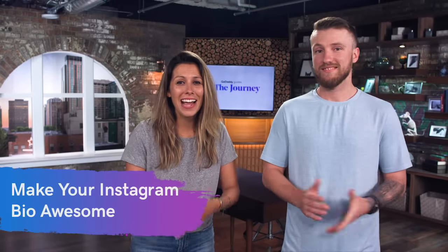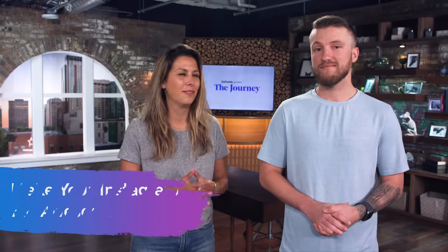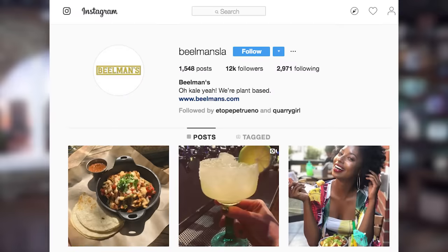We're going to break it down into four ways to gain more followers, starting with: don't skip over that bio — make an awesome bio about your business. I have a favorite one. There was this pub in LA when I lived there, and they did this really bold move — they decided to go 100% vegan, interesting for a pub. And in their bio it says, 'Oh Kale, yeah, we're plant-based.' They get right to it with a little good pun.